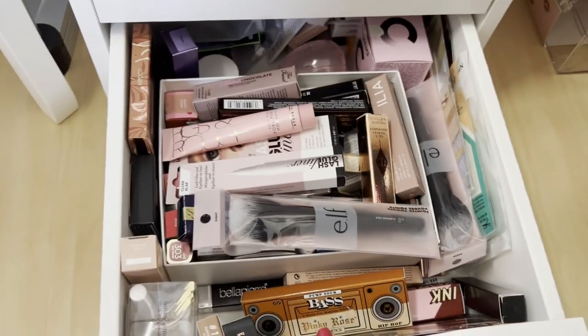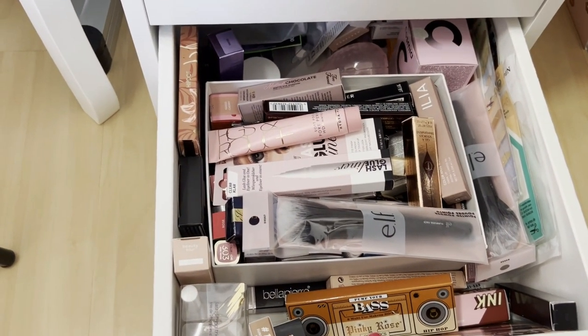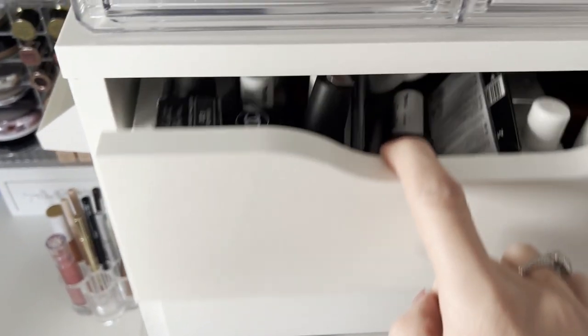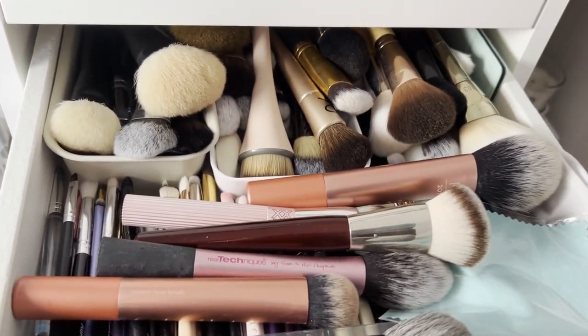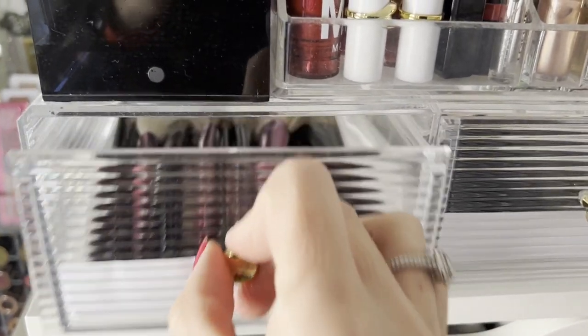On the last drawer it's what I have new and still need to test or do first impressions videos about — so those are still in packaging. And I didn't show you the first drawer — on the top I have all my brushes, not all of them though. And here above I have my Sonia G brushes in this container.